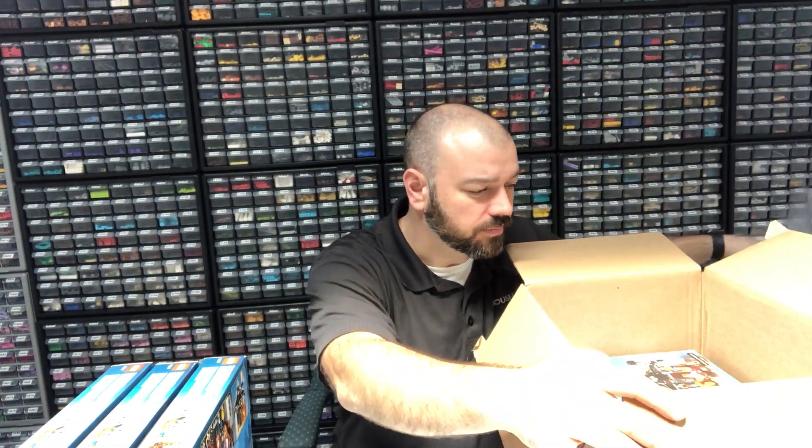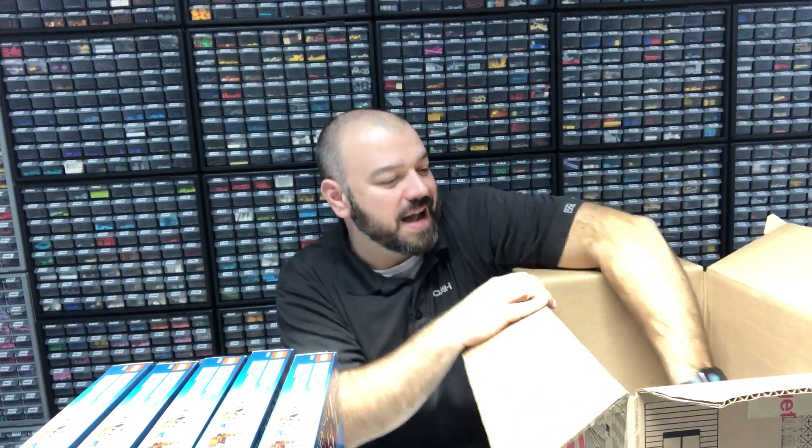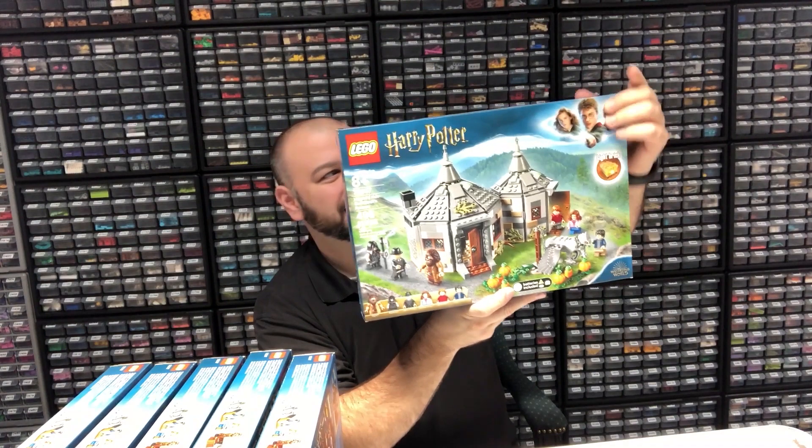These sets are all in fantastic condition — we've got three of them from the first order. I placed a second Target order and got three more: one with a little squished front, one in fantastic condition, and one with a slight indent on the front. So I've got six of the 75947 sets from Target total. They also had a Jurassic World set on sale from $60 down to $30, but I was not able to get any — they were completely sold out online before I could place an order. For $30 on the Hagrid's sets I had to build a deeper position into these.